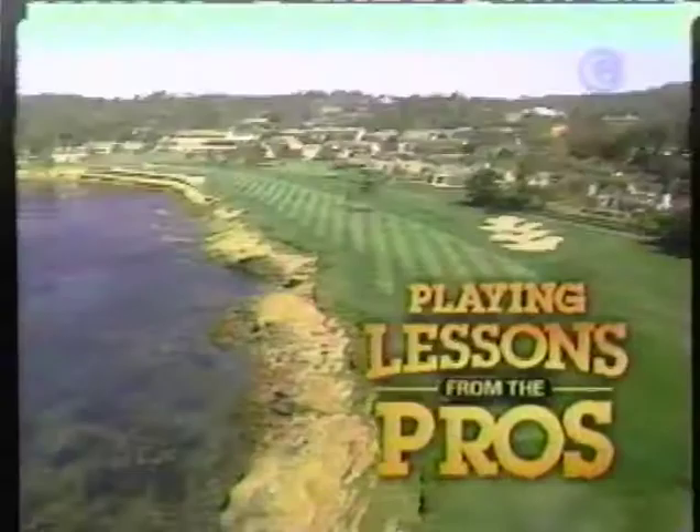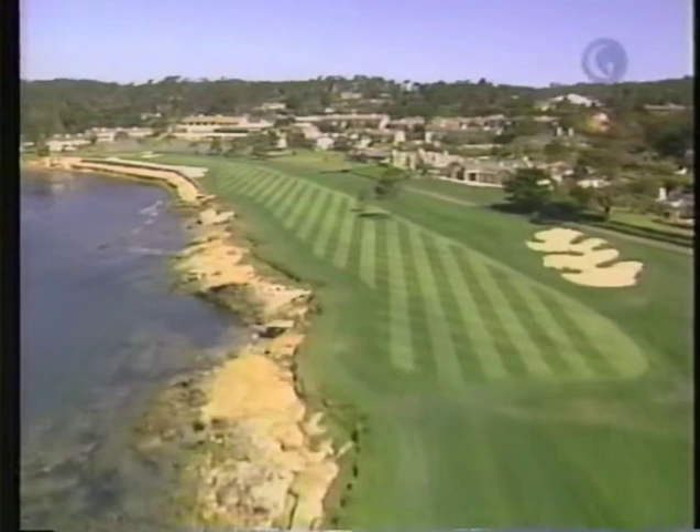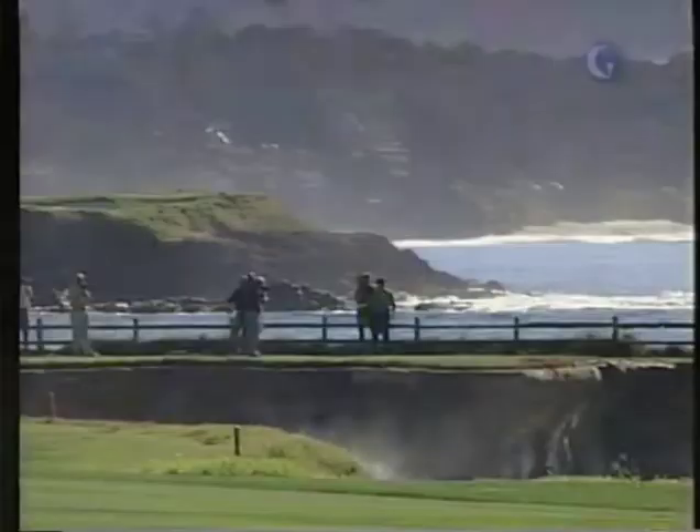Playing lessons from the pros, brought to you by the Ace Group, a leader in global insurance and reinsurance. Look at it — ocean down the left side. It's just a great par 5, really a great finishing hole. Not to get distracted by all the beauty, you've got to focus on the task at hand, which is to keep a good drive here, turn a little bit right to left so it can follow that coast, and on a day like today, we can get there in two.